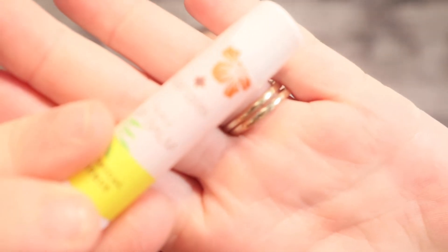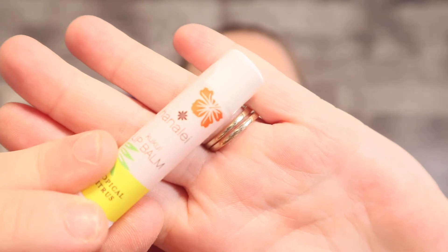I have two more things, so it comes with five things total — two full-size products and the rest are deluxe samples. The next thing we have here is a lip balm by Hanalei. It's tropical citrus and it smells like orange — it almost smells like an orange soda. Here is what it looks like. I'm not sure if I will be using it or giving it away, just because I currently have stuff that I'm using at the moment.